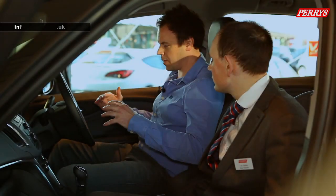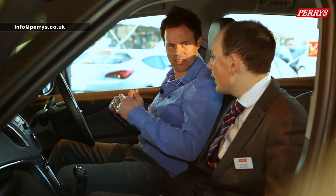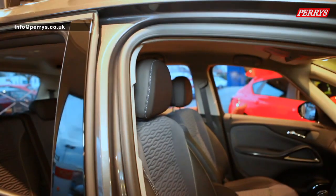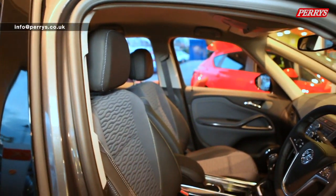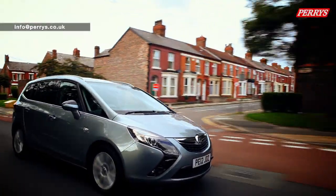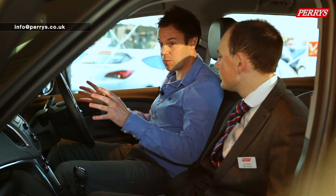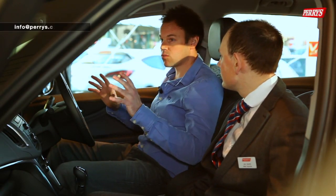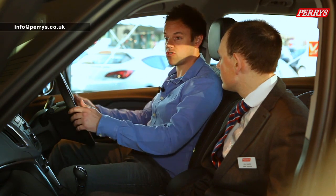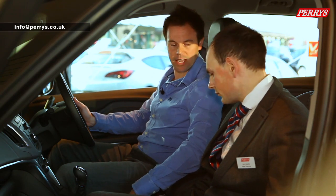The first thing that struck me when I got in the car was that the seating position is quite high. That's a really good thing - the amount of visibility you get in the car is great. There's a lot of glass, so there would be minimal blind spots. Sitting here it feels like a big car, but with all that glass I don't think it would feel big to drive.